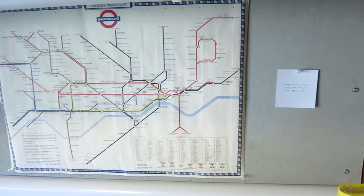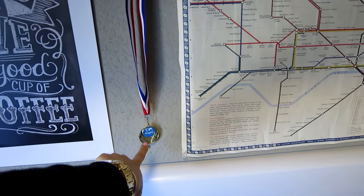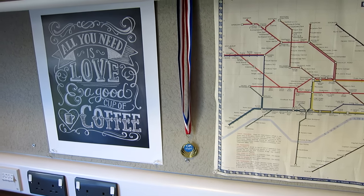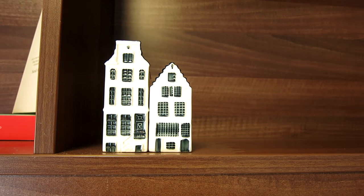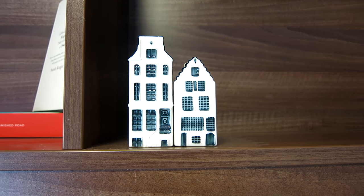On my wall here are a few posters. And this one I won during summer school because my group had the best presentation, so I was quite proud of that. Then up here I have something that reminds me of home because I'm Dutch — these are typically Dutch houses, so I thought it would be cute to put them here.